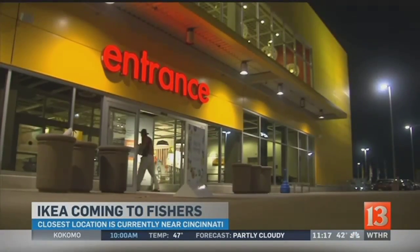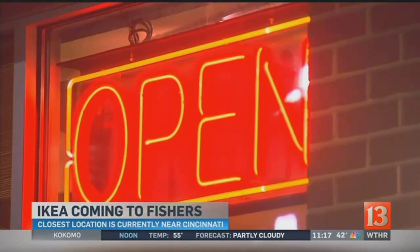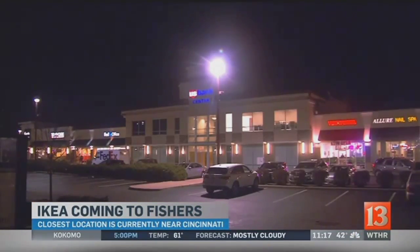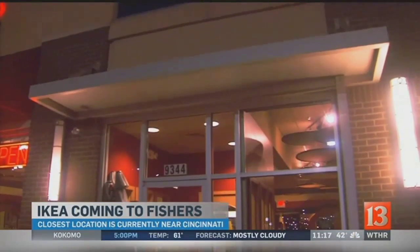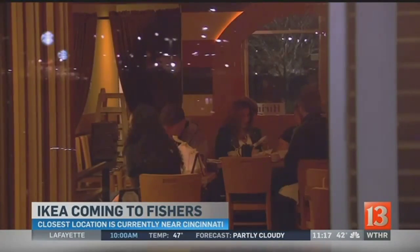Locals near Cincinnati told us what to expect outside IKEA: a lot of shoppers, a lot of development. 'This plaza wasn't here before, and all of this has kind of grown up and gotten bigger.' Aladdin's Eatery is in business because of IKEA — they draw in customers from several states. 'It's a lot of fun to have that kind of diverse business brought in just by one business around the area.'